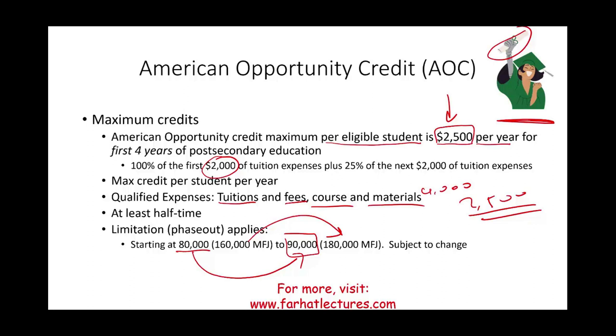Also know that the AOC is partially refundable. A non-refundable credit offsets your taxes but does not generate a refund for any remainder. A refundable credit reduces your taxes to zero, and any remaining credit amount is paid to you as a check. The AOC is partially refundable, meaning a portion can be refunded.